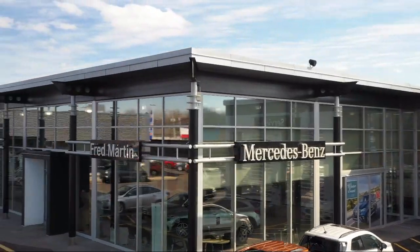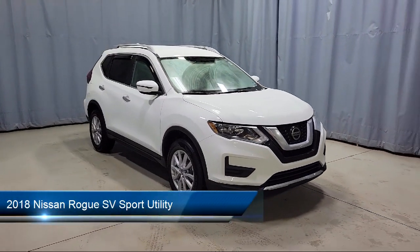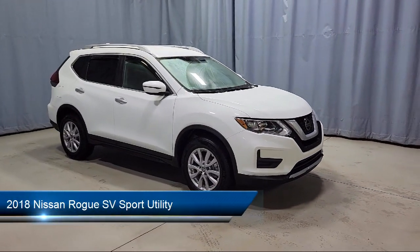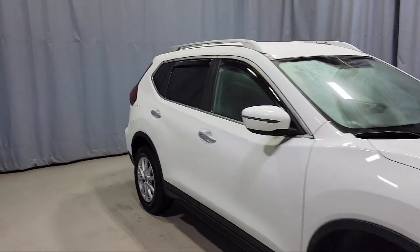Welcome to Fred Martin of Youngstown, and here's a look at another one of our great vehicles from our inventory. It comes equipped with Apple CarPlay and Android Auto, fully automatic headlights, roof rack, and split fold-down rear seat.